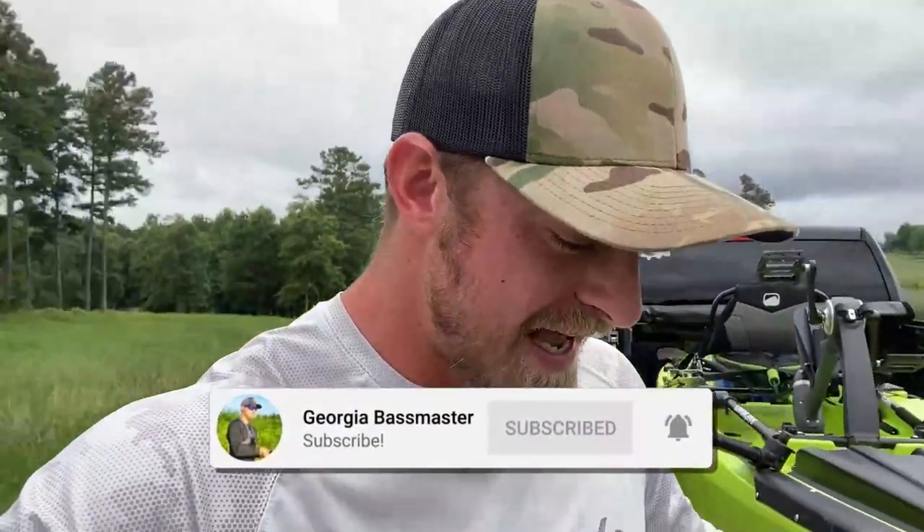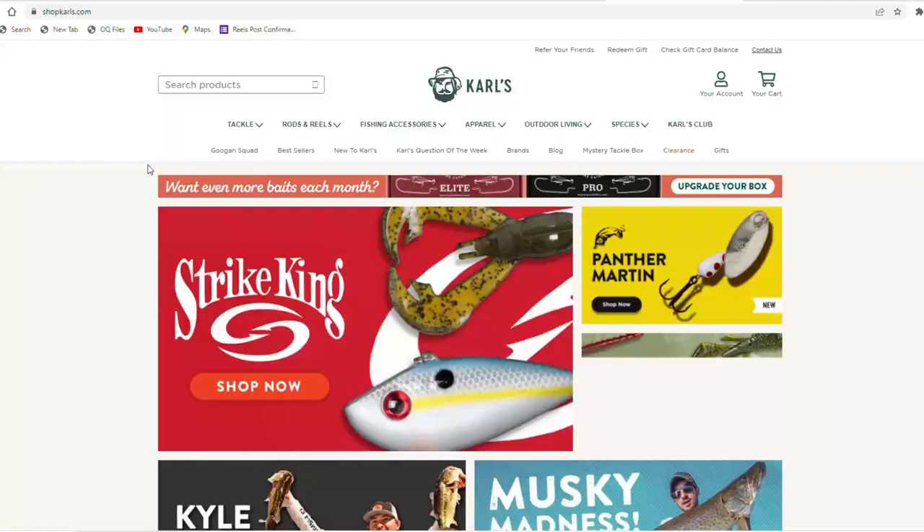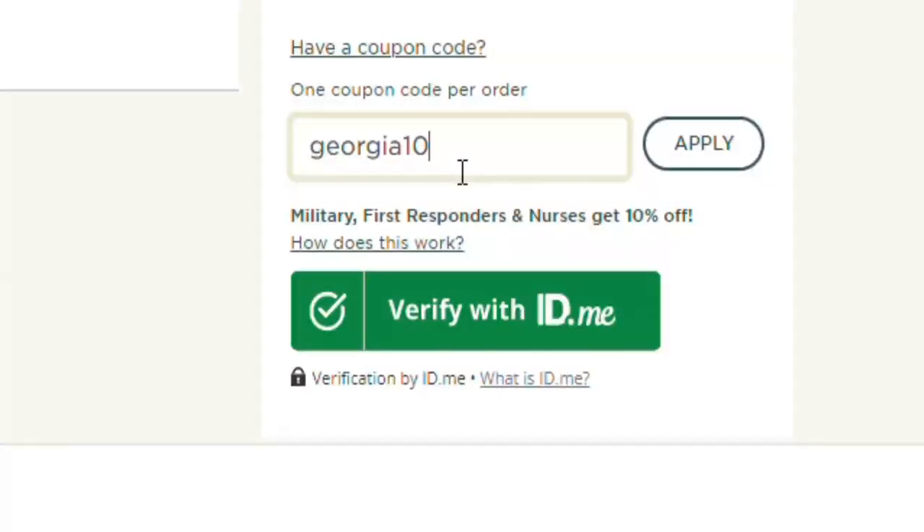If you're new to the channel, make sure you click that subscribe button. Got the old Bona Fide kayak with me today. Today's video is actually sponsored by ShopCarls.com. This little swimbait lure I got — I'll show it to you in a minute — is basically nothing without a swimbait on the back. I ordered about six different Mike Bucca's Baby Bull Shads off ShopCarls.com and saved almost four or five dollars per swimbait. If you use code GEORGIA10 on any orders over $25, you'll save ten dollars. Without further ado, let's slide the kayak in — wish me luck!